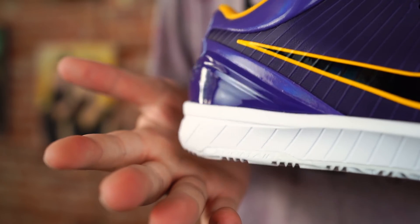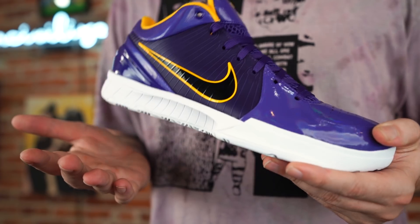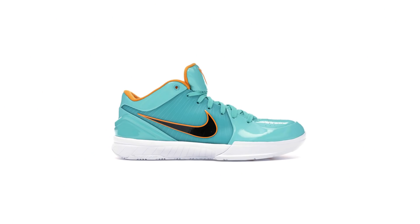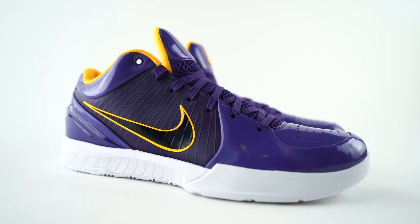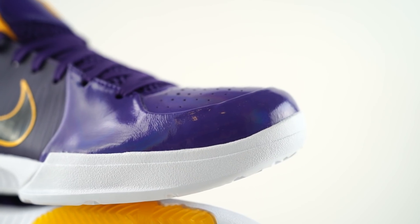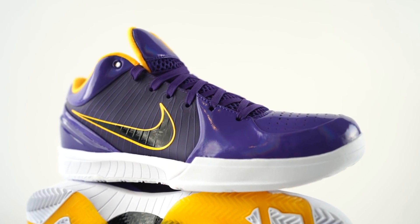These released August 24th — Mamba Day, 8/24 — and retail was $180. Did not get a pair, but shouts to the good people over at Kicks Are For Us for looking out, as they often do. These released alongside three other colorways, so there were four in total that Undefeated did. What's funny is they went from super hyped up to super forgotten about in like three days — it was very quick.